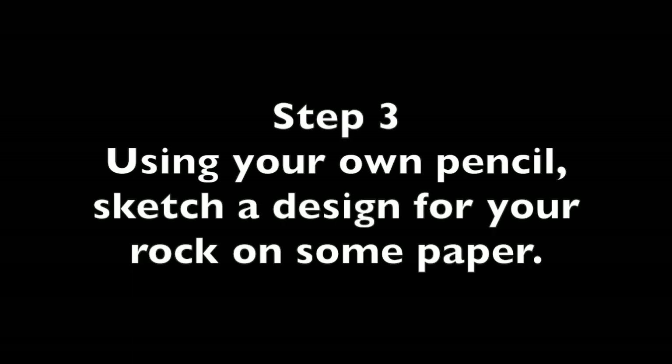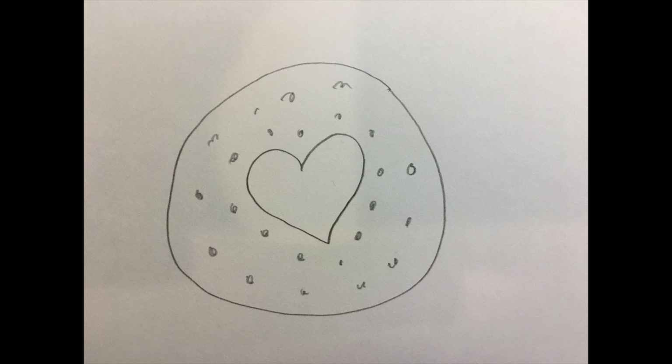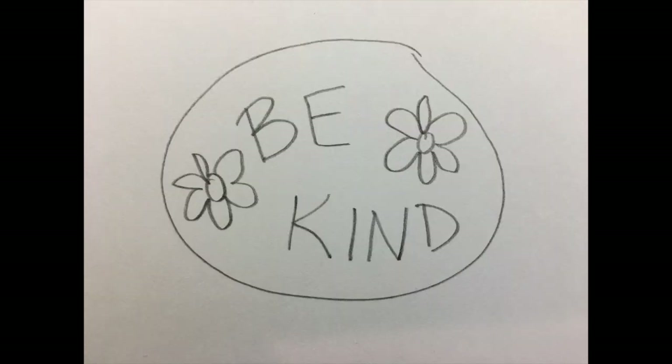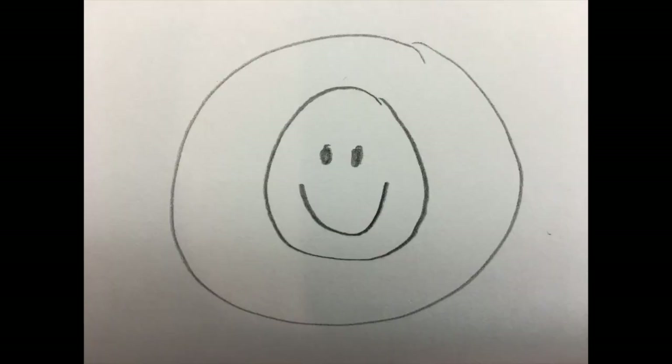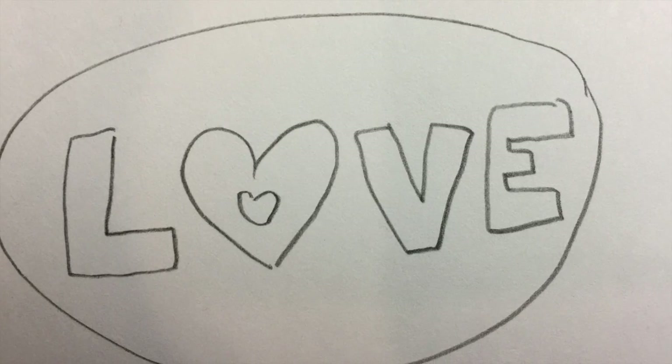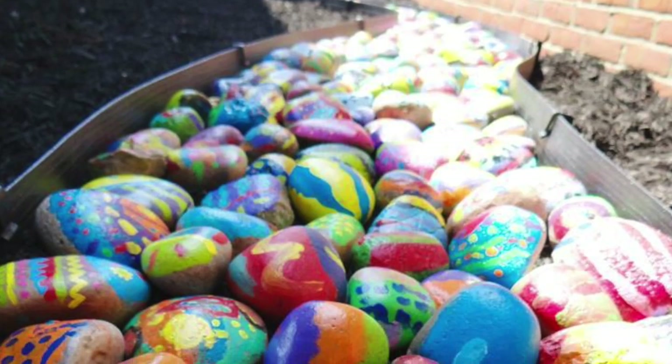Step 3: Using your own pencil, sketch out an idea for what you would like to draw or paint on your rock. Keep in mind that you are working with a small space, so try not to incorporate too many small details. You might want to put an image on your rock, or a simple word, phrase, or symbol. Or you might decide to simply cover your rock in cheerful colors.